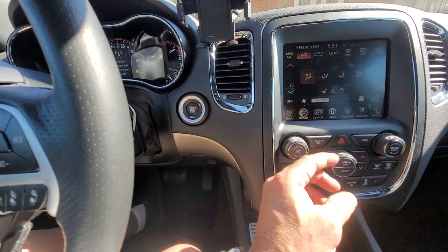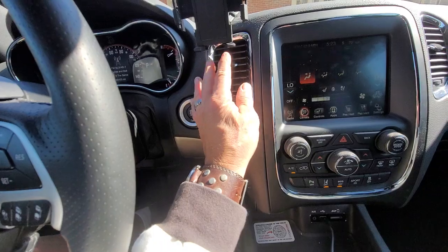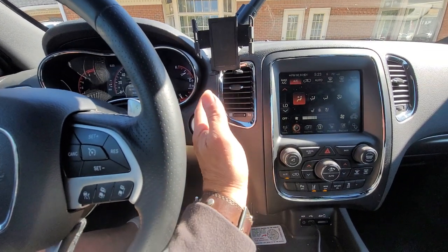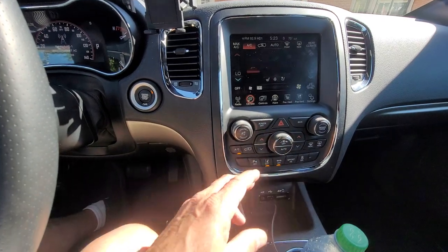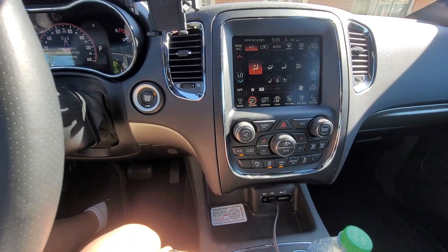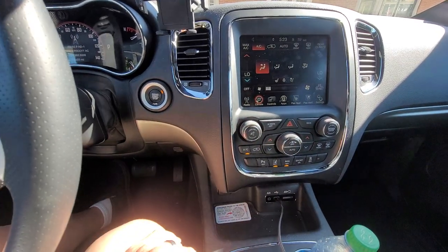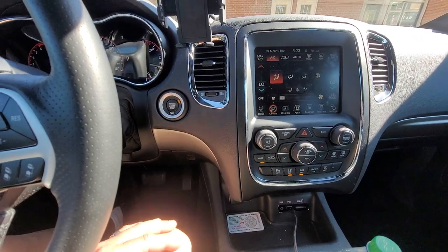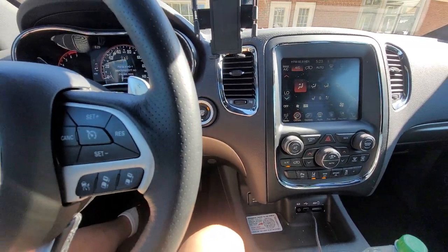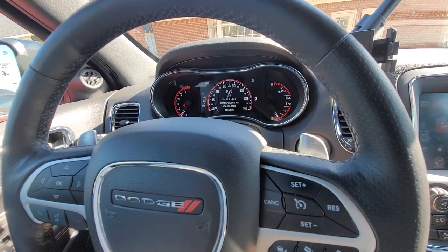And I can tell the AC is really cold now. It was pretty cold before but it is ice cold now, and there are no funny noises. It sounds like it should — which is silent.